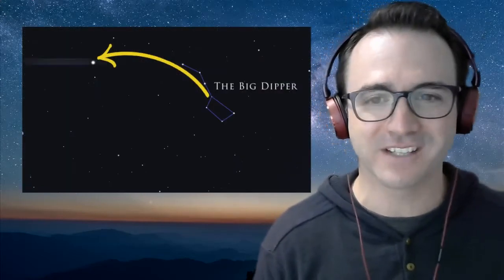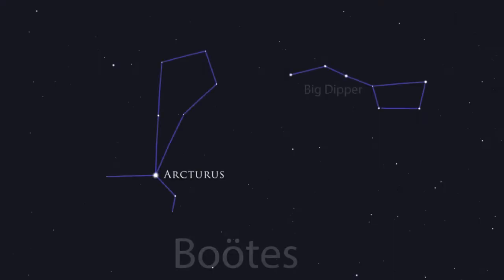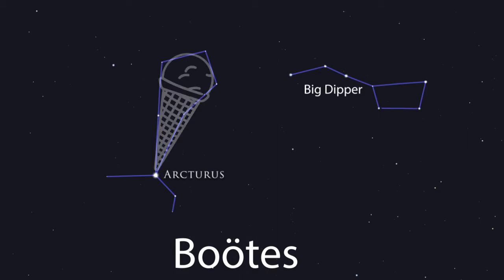If you remember back in video 15, Stars You Should Know, we used the stars in the handle of the Big Dipper to arc to Arcturus. Arcturus is the brightest star in the constellation Boötes, which is an ox driver in Greek mythology. However, I typically just call this star pattern the ice cream cone.